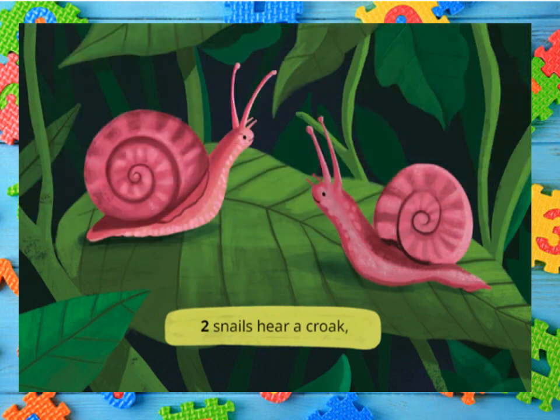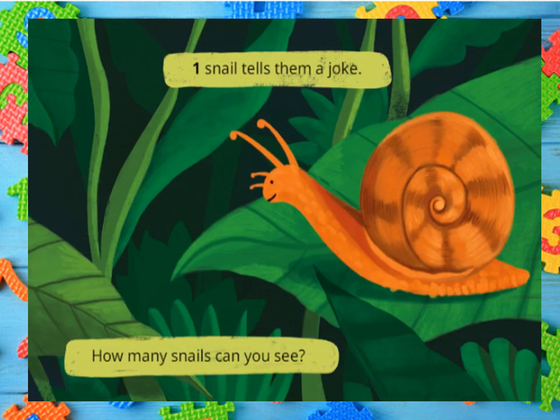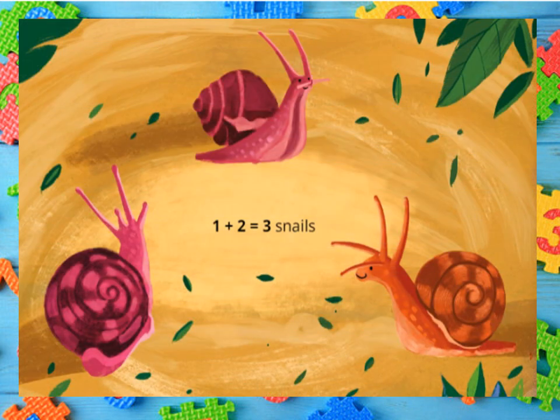Two snails hear a croak. One snail tells them a joke. How many snails can you see? One plus two gives you three snails.